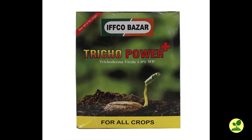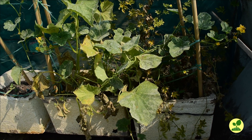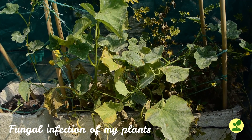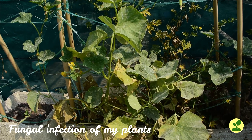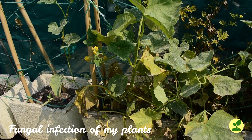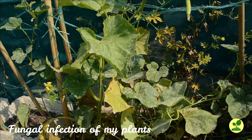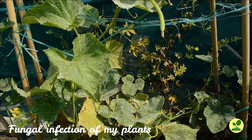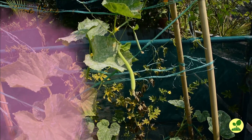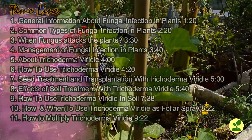And I am speaking about Trichoderma viride. In short, I'll call it TV. I didn't find any video where I can get comprehensive information regarding TV, that's why I made this video. Whatever information I'll narrate here is collected from research journal articles and my own experiences about Trichoderma viride.